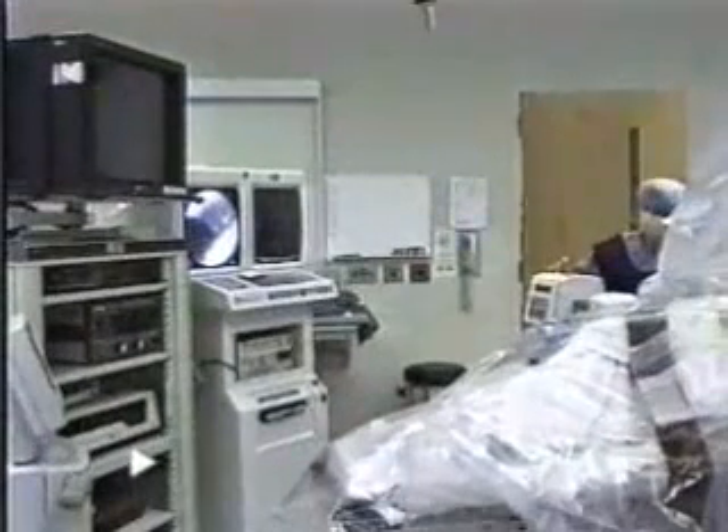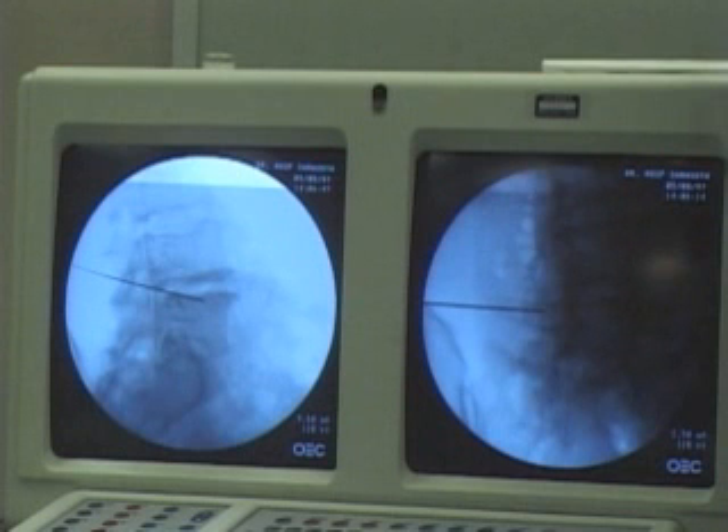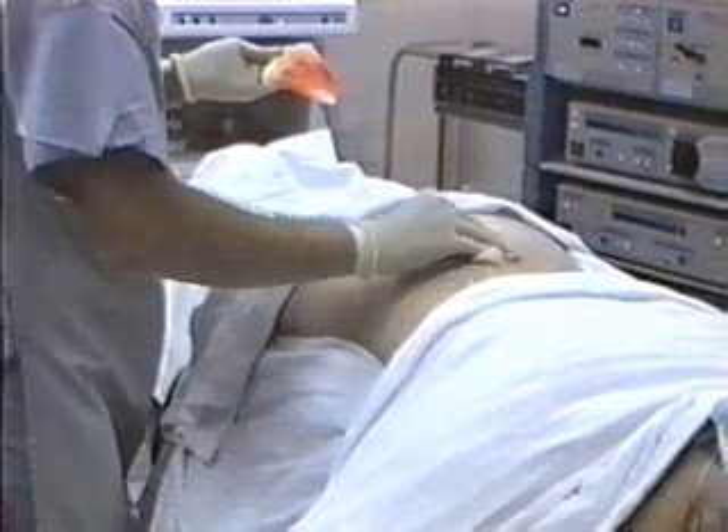When you enter the operating room, you will notice television monitors. These monitors will show your doctor where the instruments are during the procedure. A fluoroscope x-ray machine will be present to help identify the placement of the endoscope into the disc. You will be positioned on the surgical table after you have been prepared and draped for sterile purposes.